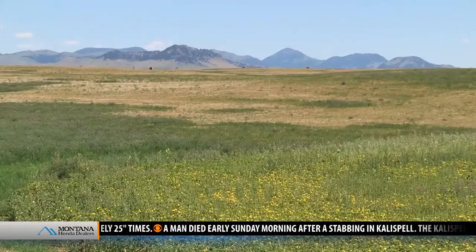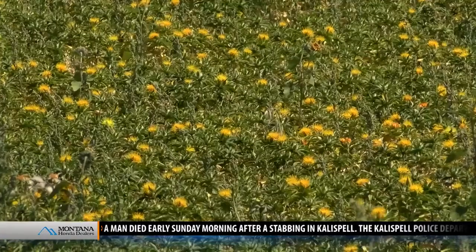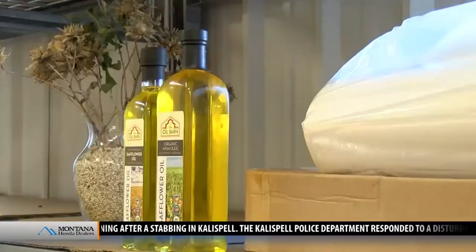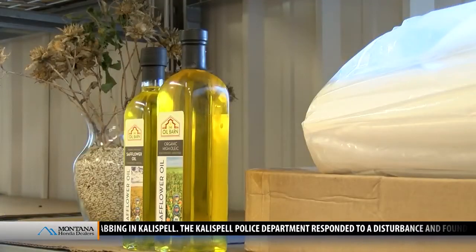Most of the safflower is grown just a few miles away using local growers. Wilkerson says the oil is a truly Montana-made product. Reporting near Big Sandy, Keeley Van Middendorp, MTN News.